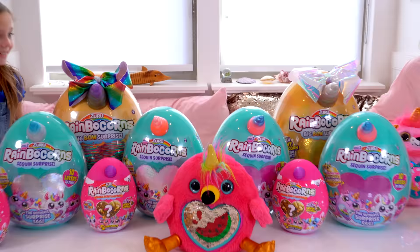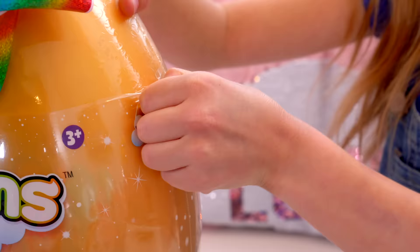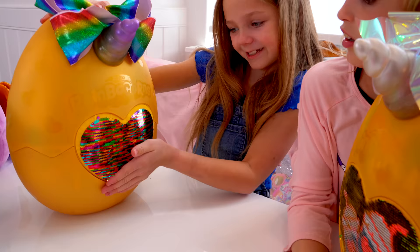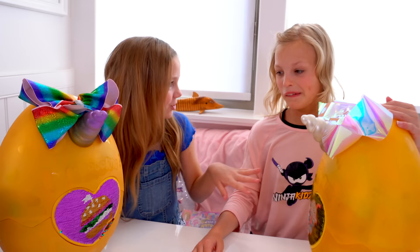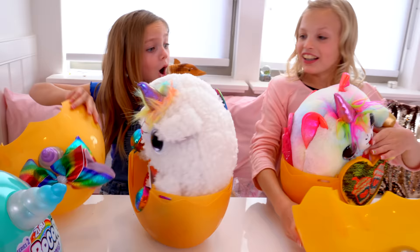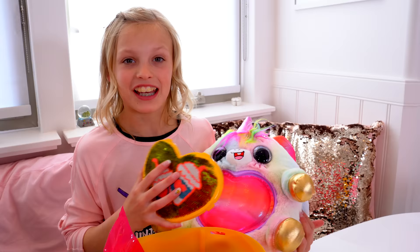I'm so excited to open these! They're milkshakes. A hamburger! Wait — they go together like a little drink and a hamburger. Milkshakes and hamburgers. Give it a big hug and pop it open. What did you get? They're so cute. You can use these as a clip in your hair or you can put them on your Rainbocorns. Let's put these in our hair!